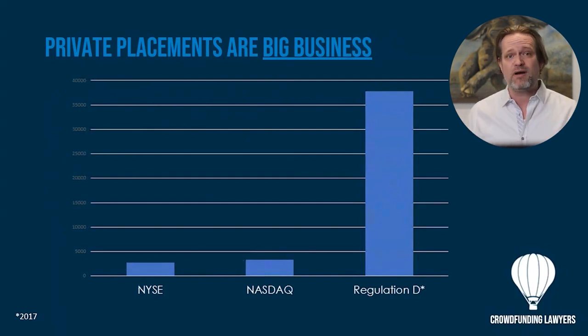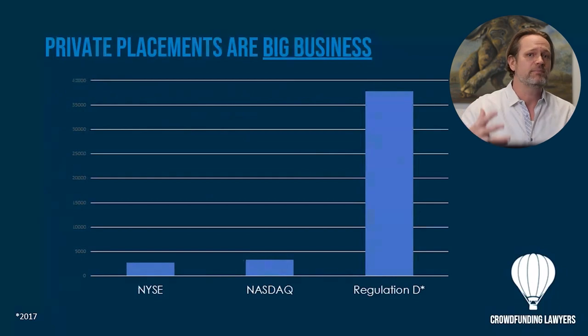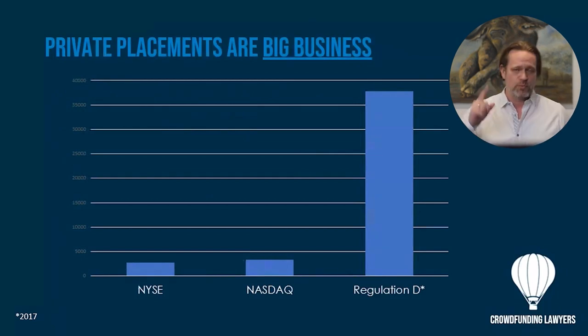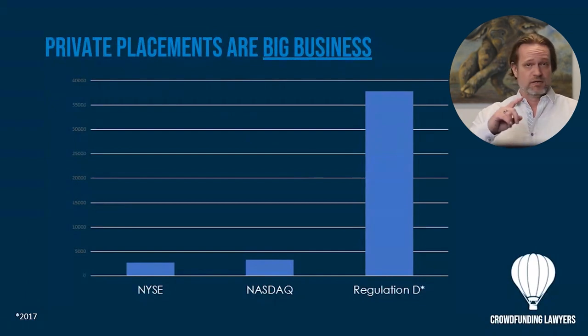You can spend up to a million dollars or more trying to get onto the New York Stock Exchange, and NASDAQ has all kinds of registration requirements to get listed there. We've helped do some uplisting of Reg Ds to registered offerings and NASDAQ listings, but there's only so many companies that are even able to get listed on NASDAQ. With Regulation D private placements, it's unlimited.